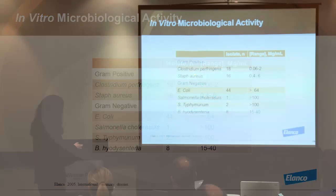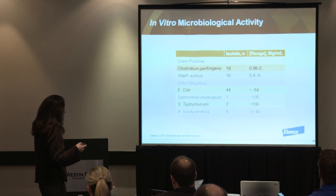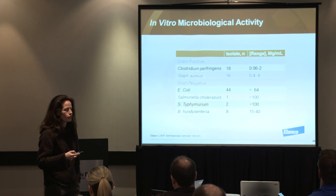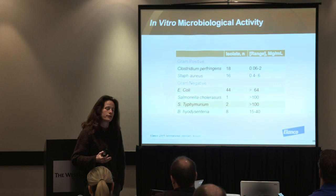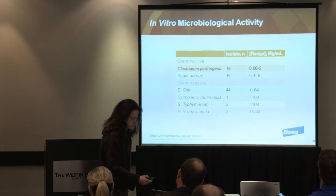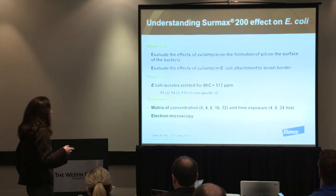Looking at swine bacteria MIC values: with low MIC values, avilamycin is made for gram-positive bacteria. When you look at gram-negative bacteria such as E. coli, the MIC value is high — therefore E. coli is naturally resistant to CIRMAX. But field trials were showing that it does have an effect on E. coli. So we wanted to look at what happened to the Pili and the ability of E. coli to attach when it's exposed to avilamycin.